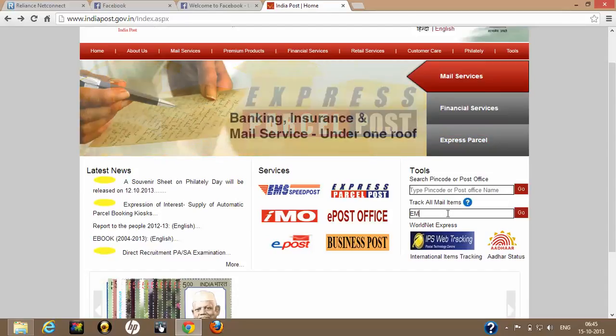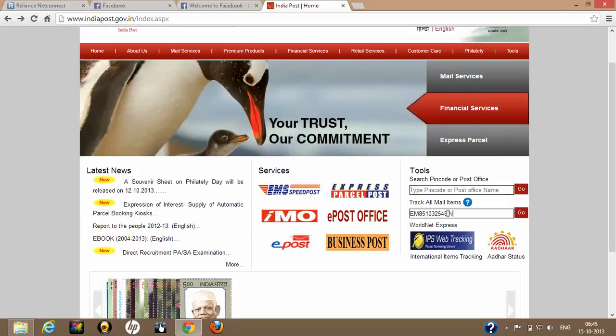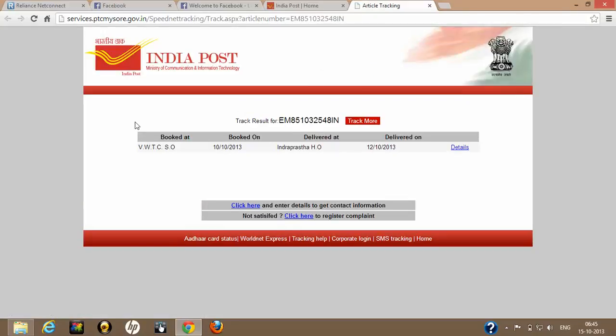I am typing consignment number EM851032548IN and clicking Go. Once I click Go, it is showing I booked it at WWTC on 10th of October 2013, and it has already been delivered at Indian Post HO on 12th of October 2013.